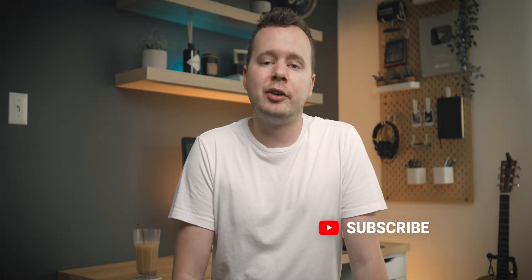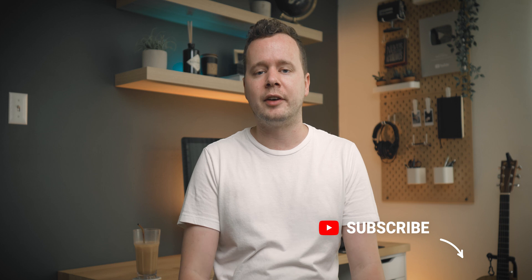Welcome back to another video guys. On this channel I make videos about audio tech and other nerdy stuff just like that.